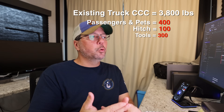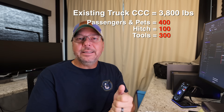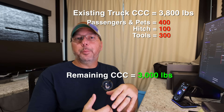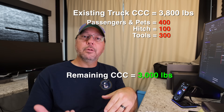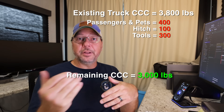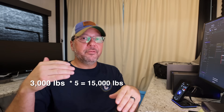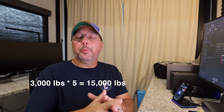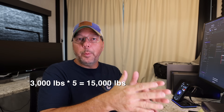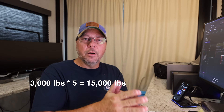Using our same numbers — passengers and pets at 400, hitch at 100, toolbox and tools at 300 — we've got our 3,800 cargo capacity minus the 800 pounds of stuff already in the truck. That leaves 3,000 pounds of cargo capacity available for the pin. Using our same 20% scenario where the pin is 20% of the total weight, it's a simple matter of taking that 3,000 pounds, multiplying it by five, and coming up with 15,000 pounds.